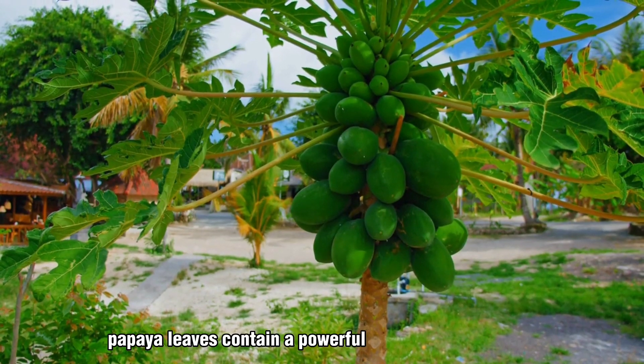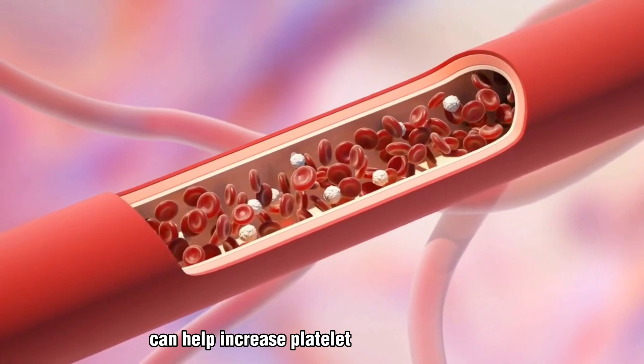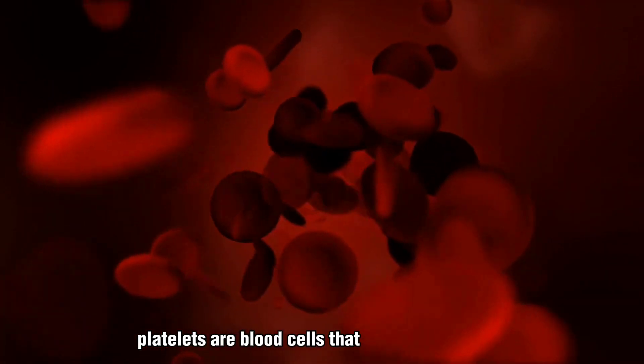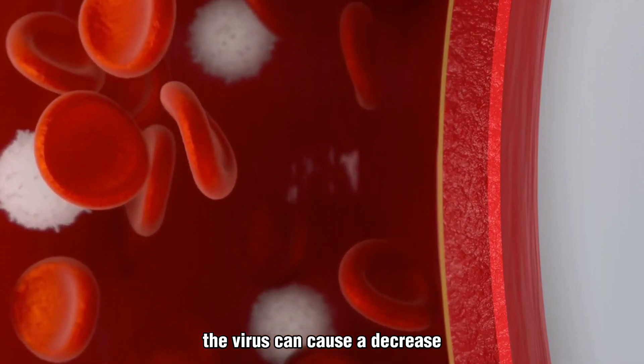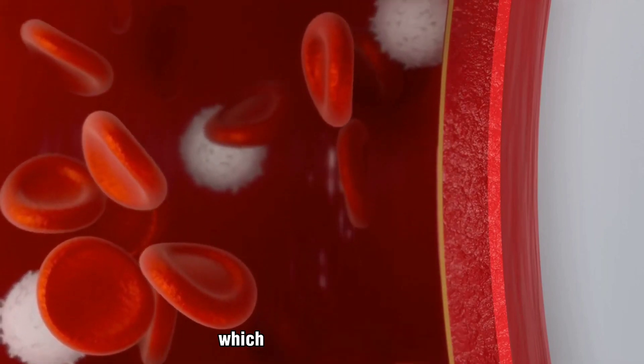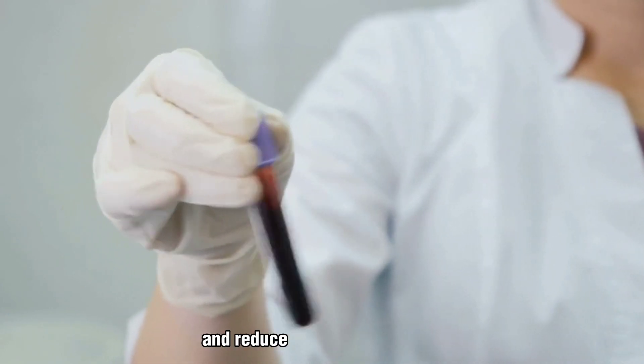Papaya leaves contain a powerful enzyme called papain. This enzyme can help increase platelet count in the blood. Platelets are blood cells that help stop bleeding. In dengue fever, the virus can cause a decrease in the number of platelets in the blood, which can lead to bleeding. Papain can help increase platelet count and reduce the risk of bleeding.